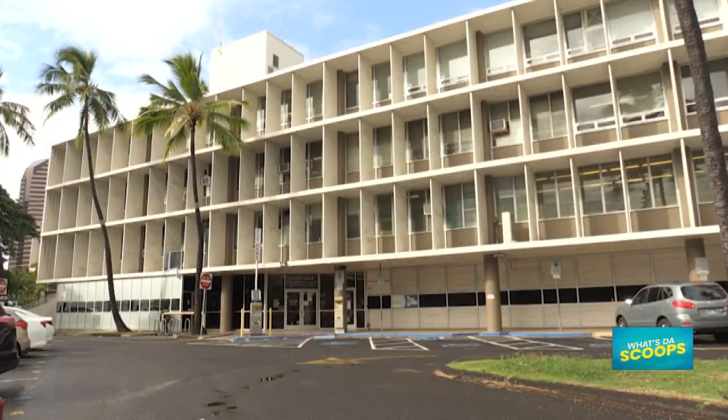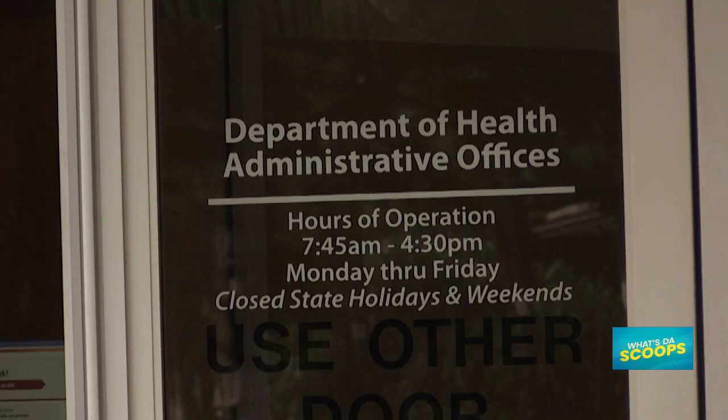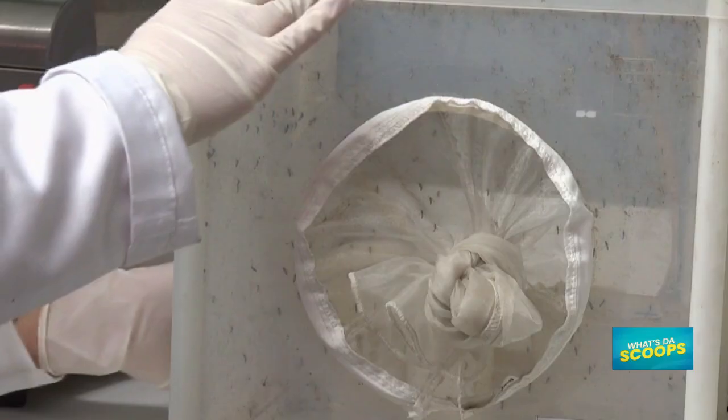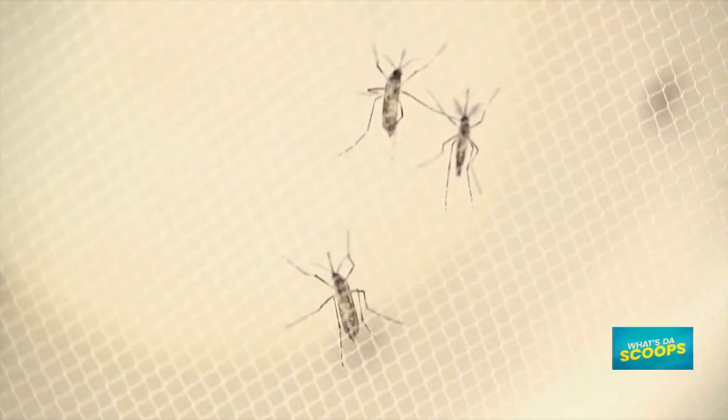Dengue virus is spread from an infected person to a mosquito to a person. Some symptoms include high fever, severe headaches, pain behind the eyes, muscle and joint pain, and nausea — something like what our wives say about us! That actually sounds very painful.